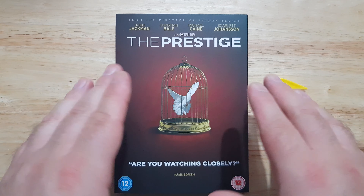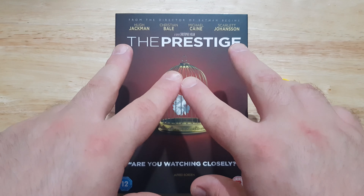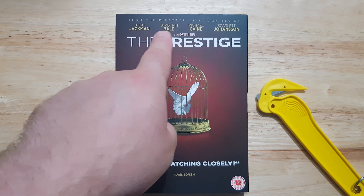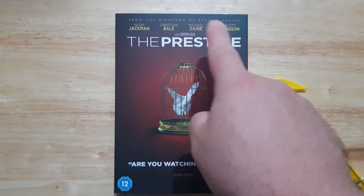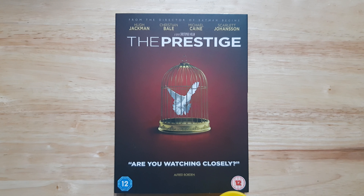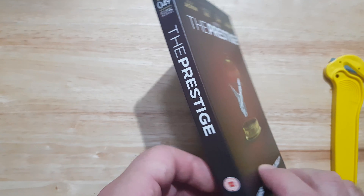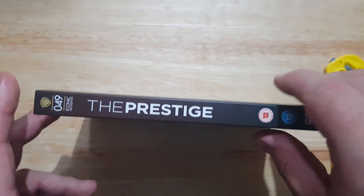Let's have a look at the front cover — this is amazing. For The Prestige, it's stunning. We've got Christian Bale right there, Hugh Jackman, Michael Caine, Scarlett Johansson — pretty much all there. It looks fabulous. And then we've got a little dove in the cage right there — 'Are you watching closely?' They rate this as a 12 as well.